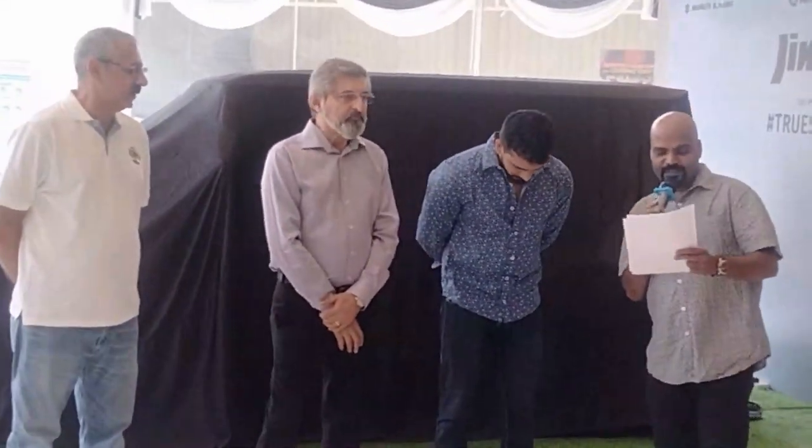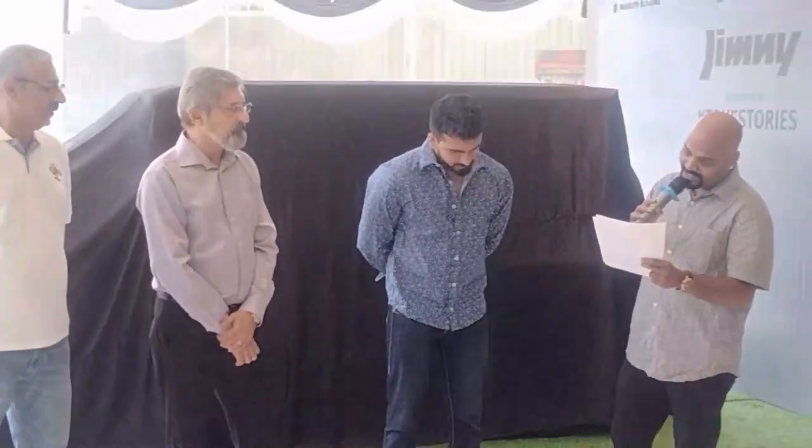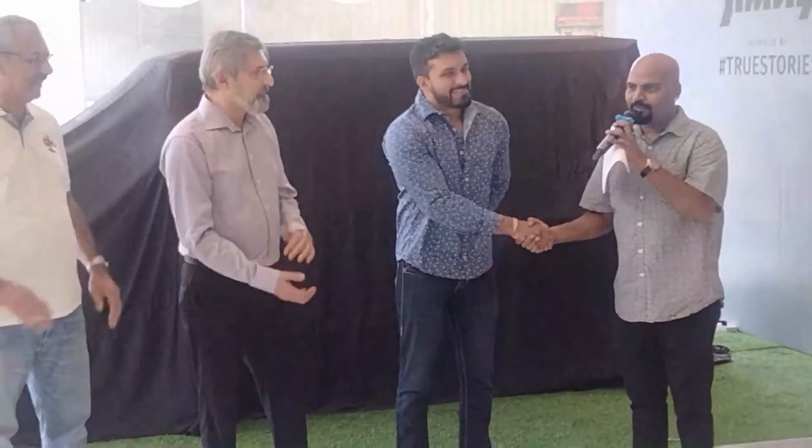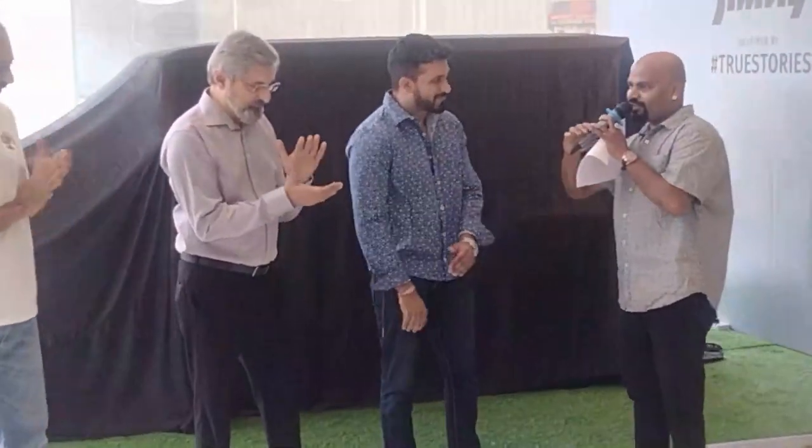Let's talk to our other chief guest for the day, Mr. Deedan, who happens to be the grandson of Dr. Raj Kumar and son of actor Ran Kumar. Mr. Deedan, we are very happy to have you here. Welcome to our show.